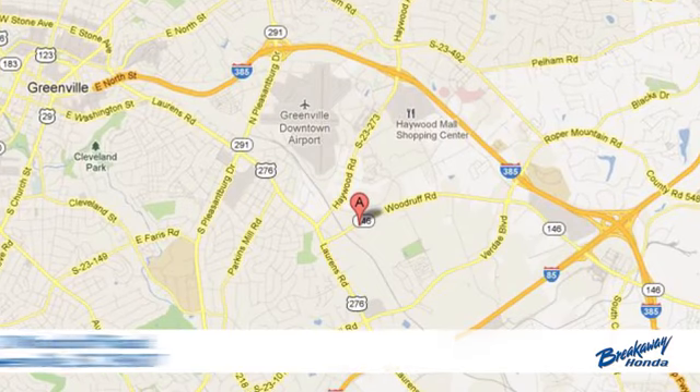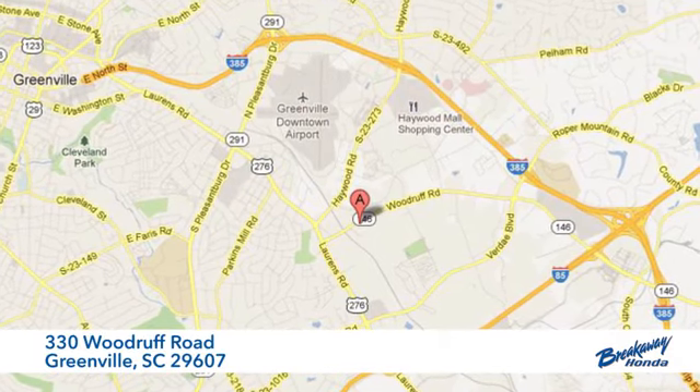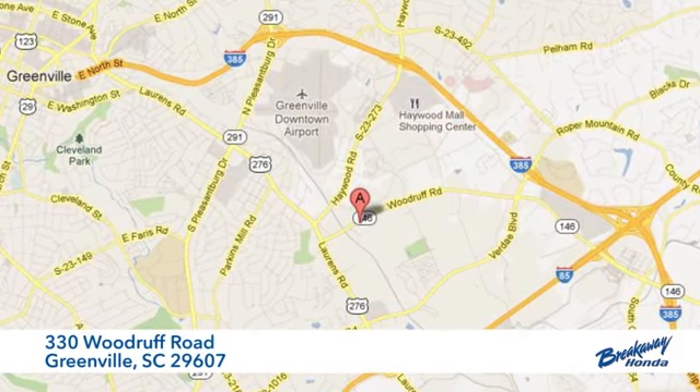Take it for a test drive today — call, click, or stop in. We're conveniently located at 330 Woodroof Road in Greenville, South Carolina.